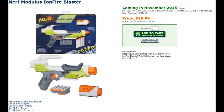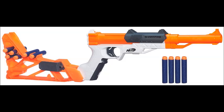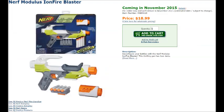Next up is the Nerf Modulus Ion Fire Blaster. The description just says: 'Reconfigure your battles with the Nerf Modulus Ion Fire Blaster. This thrilling gun has four darts.' Not much of a description, but looking at the box and the blaster picture, it comes with a barrel extension that looks pretty cool, and a dart holder you can place on one of the two tack rails. This blaster is basically a reshell of the Nerf Sharpfire.